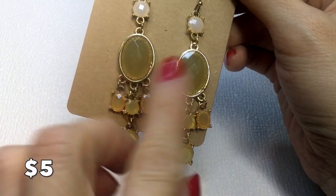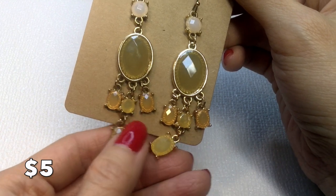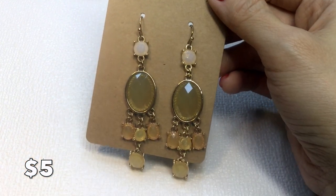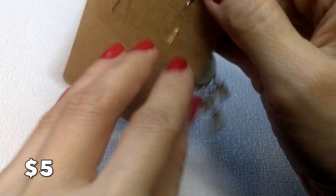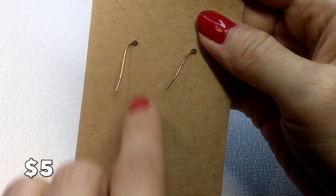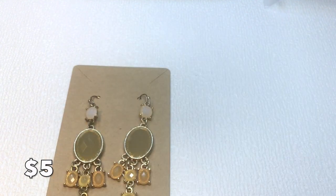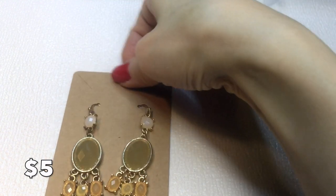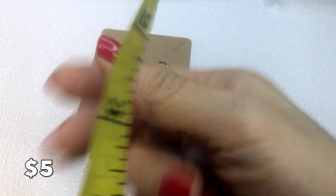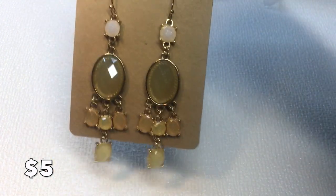Next we have these acrylic earrings in a pretty peachy, yellowy, and orange colorway — very pretty for spring and Easter. There's a little bit of gold plate wear on the ear hooks but it doesn't take away from their beauty. They're very lightweight and measure about three inches. These are five dollars.